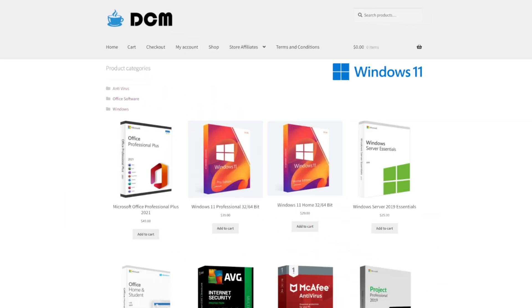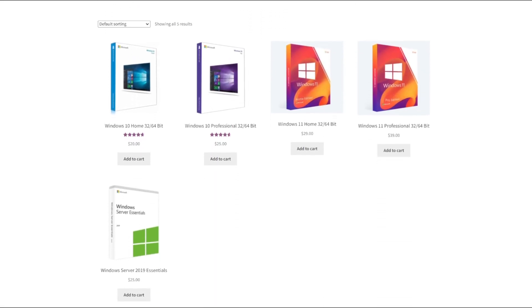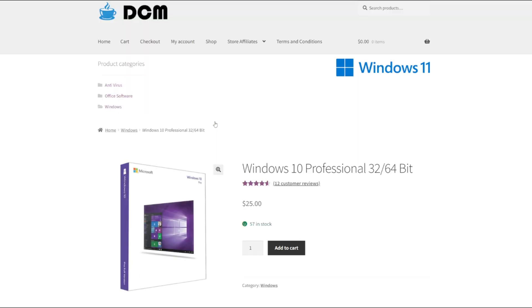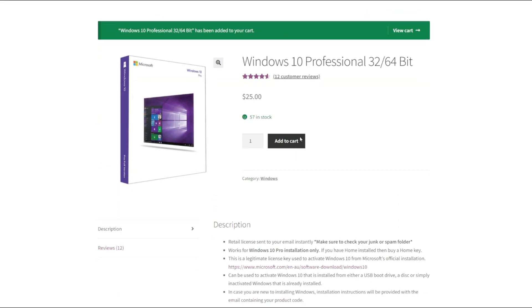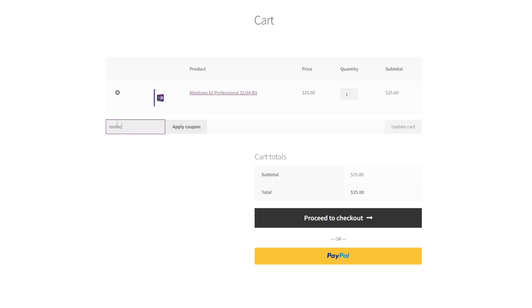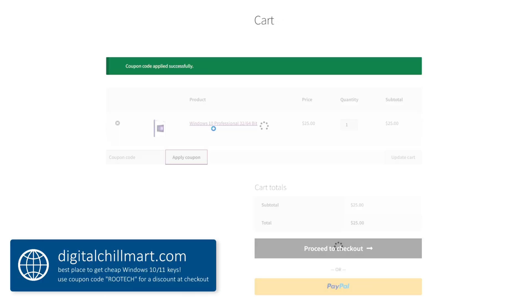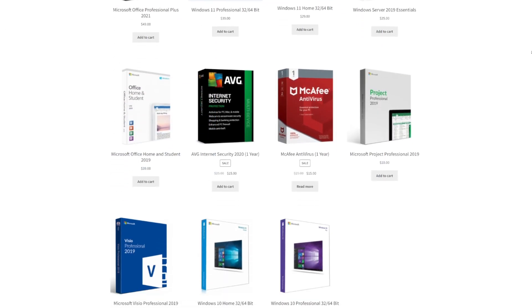Now, before I go in depth with talking about these different pieces, I first want to give you this quick message. DigitalChillMart.com is the best place to get cheap Windows 10 and 11 license keys. If you're building a PC or have built one but you're still running an unactivated version of Windows, DigitalChillMart has you covered. Simply go to the front page of their website, scroll down a bit, and you'll find Windows 10 and 11 for great prices. I have a coupon code for you guys to use — type in Rootek and it'll be instantly applied. Link for DigitalChillMart.com will be in my description.